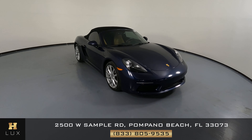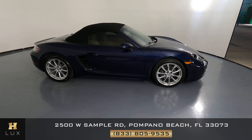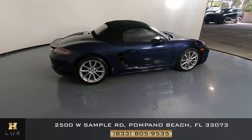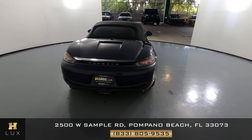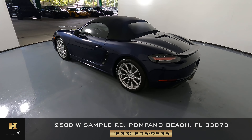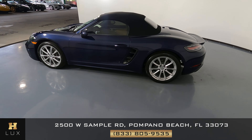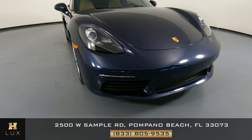Welcome to H Gregg Lux. Here we have a 2019 Porsche Boxster. This car came with a clean Carfax. In this video I'll be showing you any dents, scratches, or anything of concern with the car to the best of our knowledge. First we'll be going panel by panel.